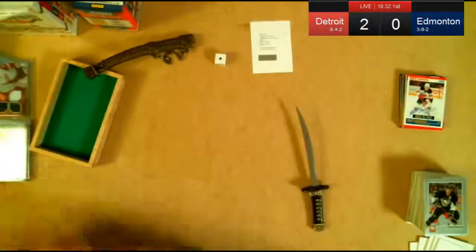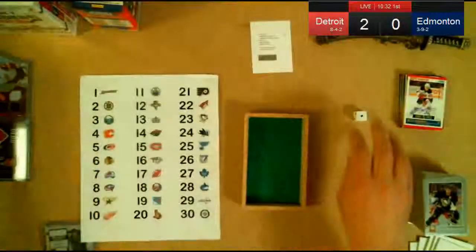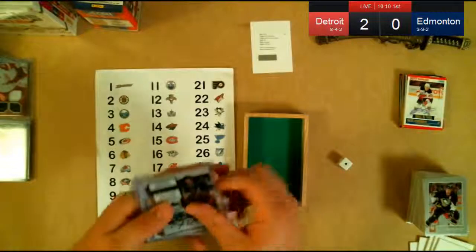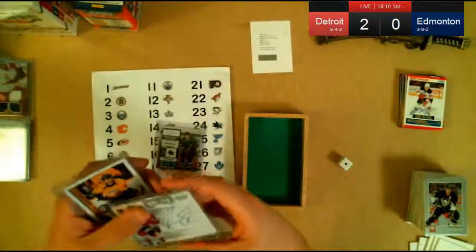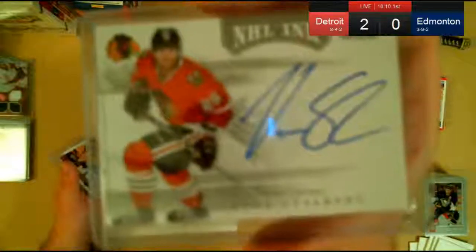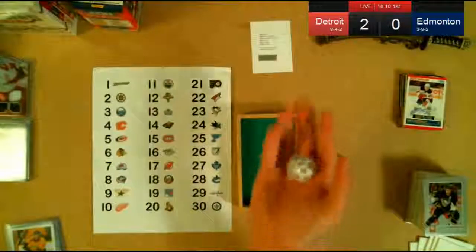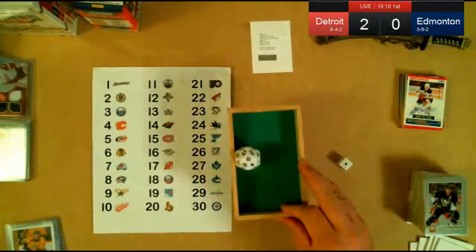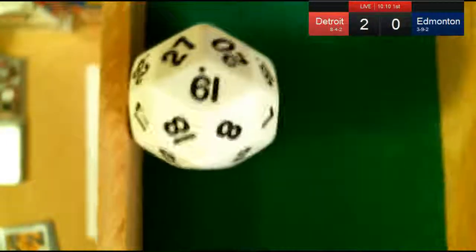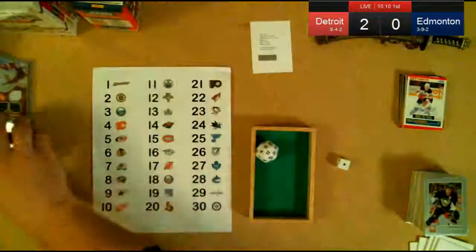Second giveaway — using a 30-sided die. Whoever wins gets a choice between a Tommy Wingels Contenders autograph rookie, Victor Stahlberg NHL Inks, or a Roman Josi Score autograph. Number 19 comes up — the Rangers. Stevie really likes to get these giveaways and bonuses. So it's Josi, Stahlberg, or Wingels for Stevie.